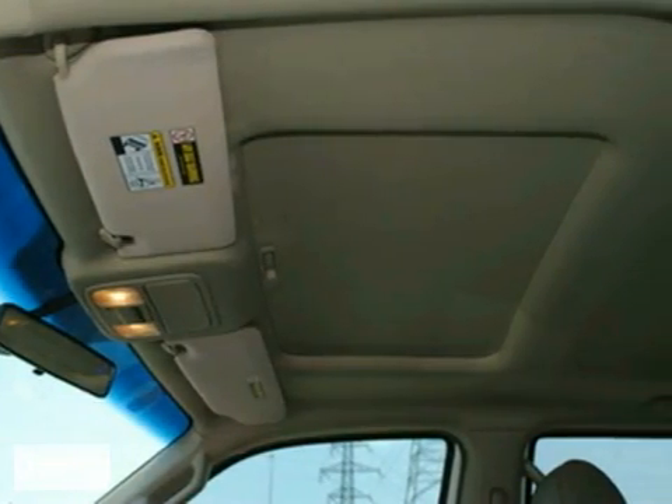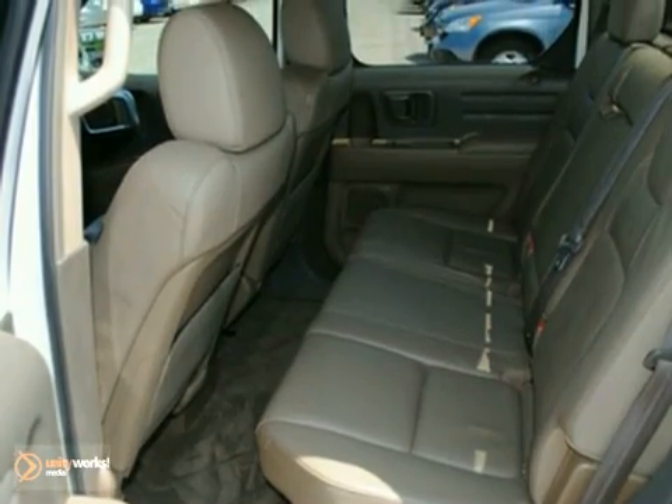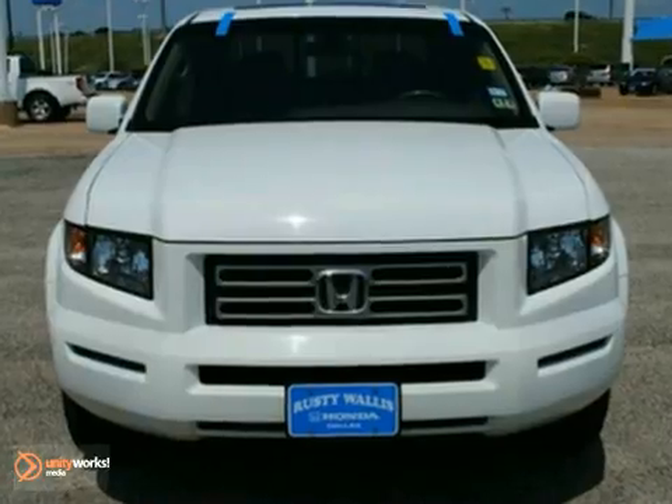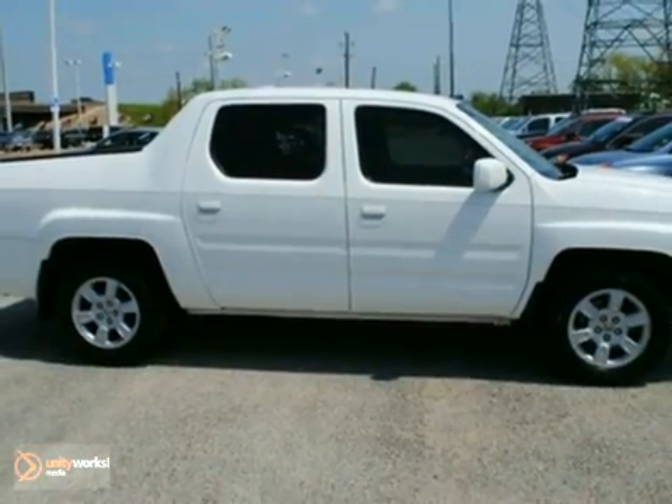How much is the safety of you and your family worth? This truck will provide you with the confidence you deserve. You want that quiet ride that will make driving enjoyable? This will fit the bill. Come take a look.